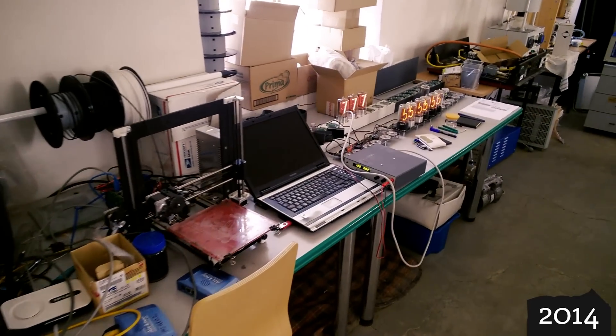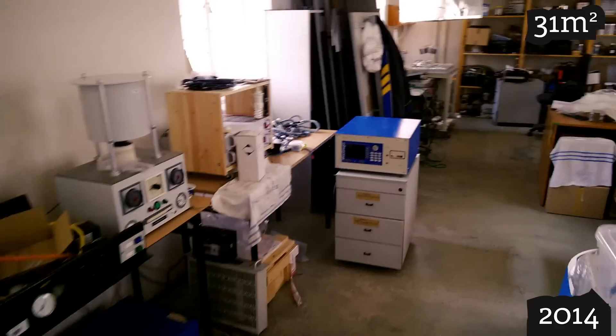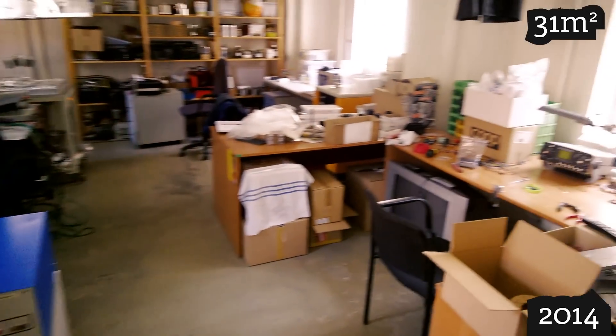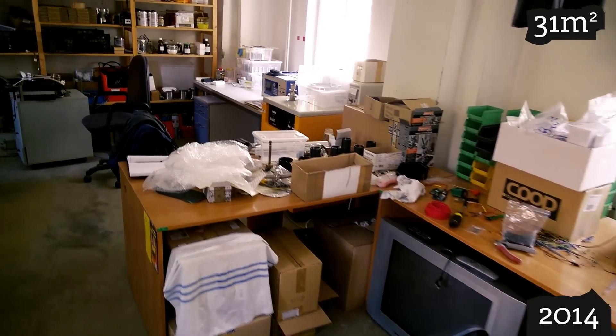Anyway, these were my first 31 square meters at a castle. I used it as a workshop and moved all my equipment in there, except the glass working stuff that I kept in my garden shed that I had just finished.